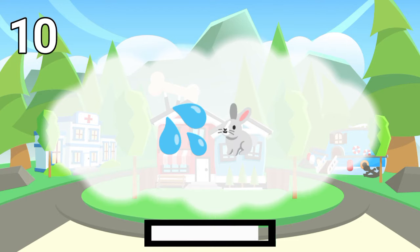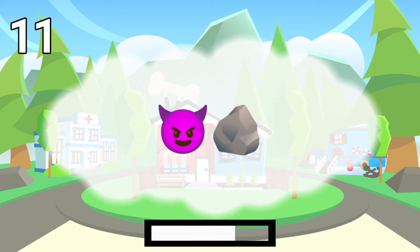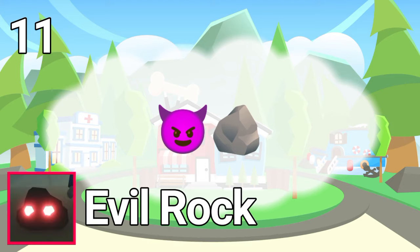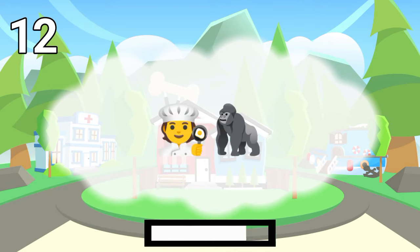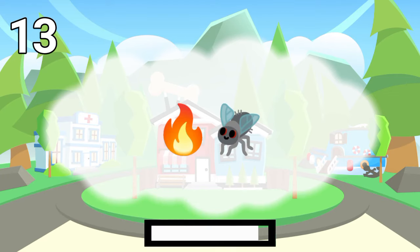Number 10. The answer is water rabbits. Number 11. The answer is evil rock.